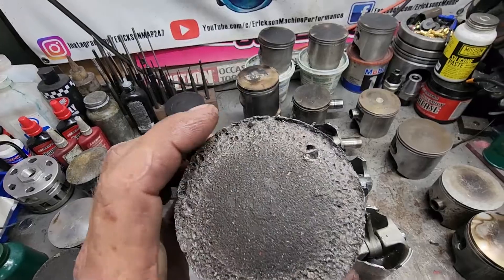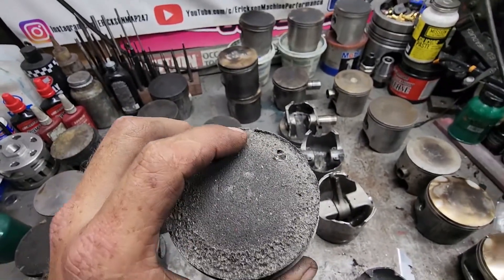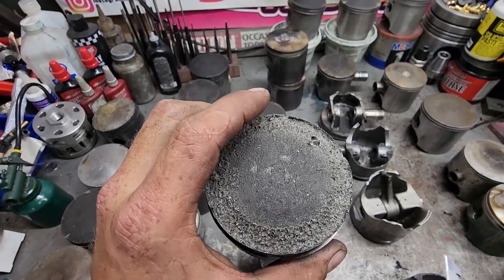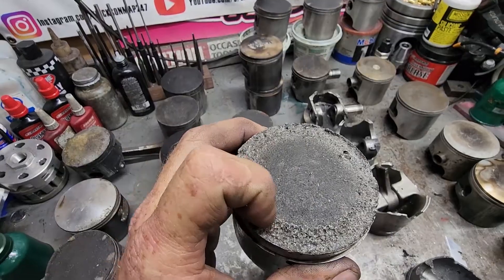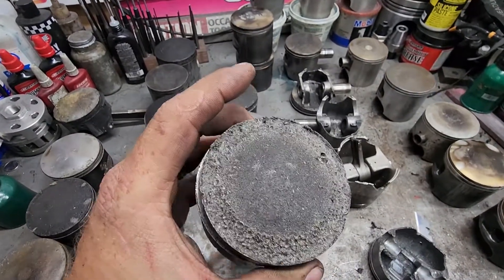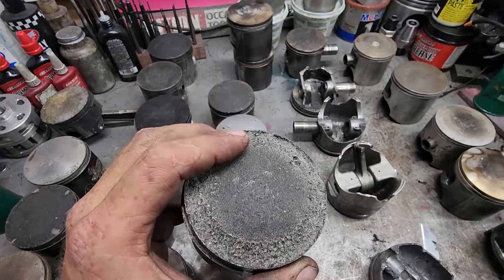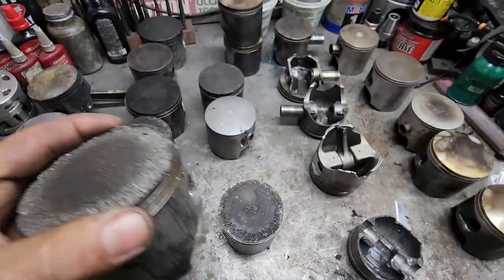This was most likely a crank failure — you can see large chunks and detonation. The tricky thing with debris damage is the pieces of metal that bounce around actually turn into glow plugs and cause detonation, so you can end up with both. That's what this one is showing — heavy debris damage from a crank failure most likely, that also detonated the whole top of it, which is why it looks sandblasted.